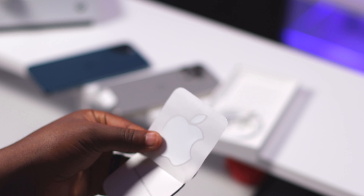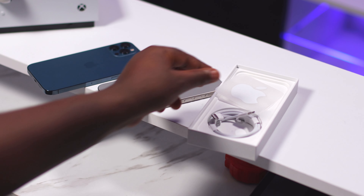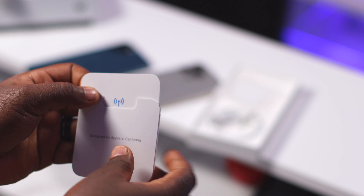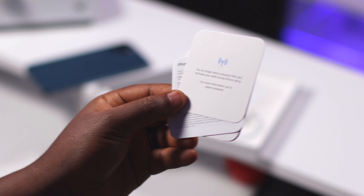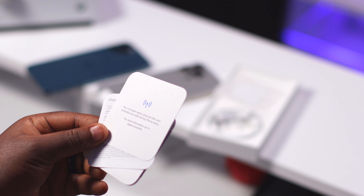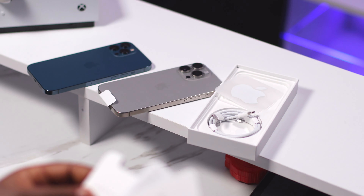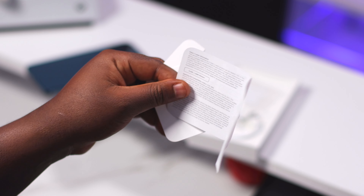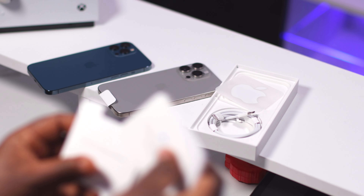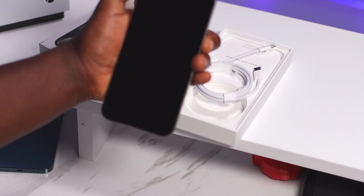In the box, we see that Apple includes one of their stickers this time — just one, that's all you get. They're trying to be environmentally friendly. And in their little booklet, instead of having the SIM ejector tool, there's a little note that tells you this phone doesn't support a physical SIM because they switched to eSIM for all their models. You also have the little booklet, which is only a page long instead of an entire book. That's pretty much everything in the box.